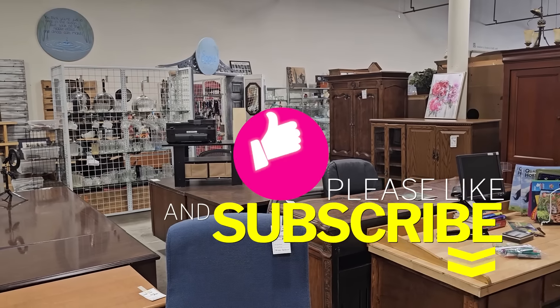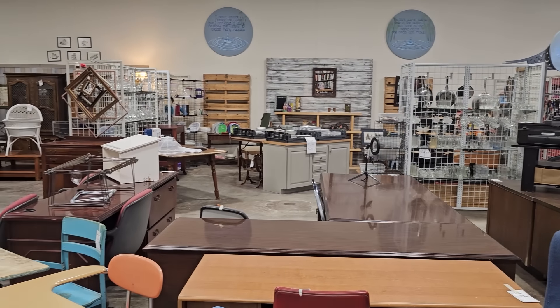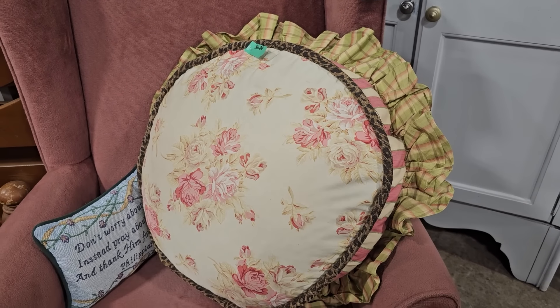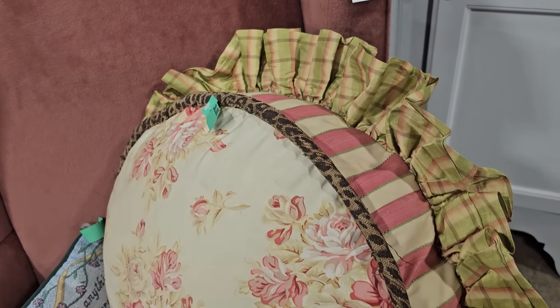I love bringing y'all with me for these walkthroughs — please give me a thumbs up, like and subscribe. Y'all know I love anything shabby chic, so this large pillow is only $6.00 — it's got floral, it's got the straps, it's even got the cheetah print. And $6.00 — what a great deal.